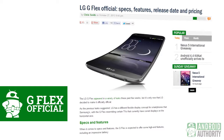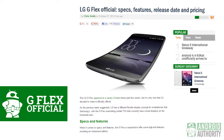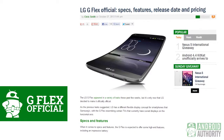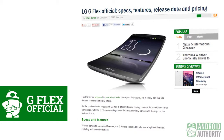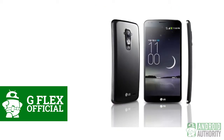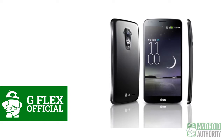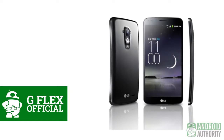The G Flex has been made official. Sporting a top-to-bottom curve, this 6-inch phone is also providing some very nice specifications: the Snapdragon 800, a 13-megapixel camera, and a 3500 mAh battery all come in this smartphone, whose button layout is also on the back, à la the G2. It's also coming sooner than later, at least in Korea, as major carriers will get the G Flex this month.